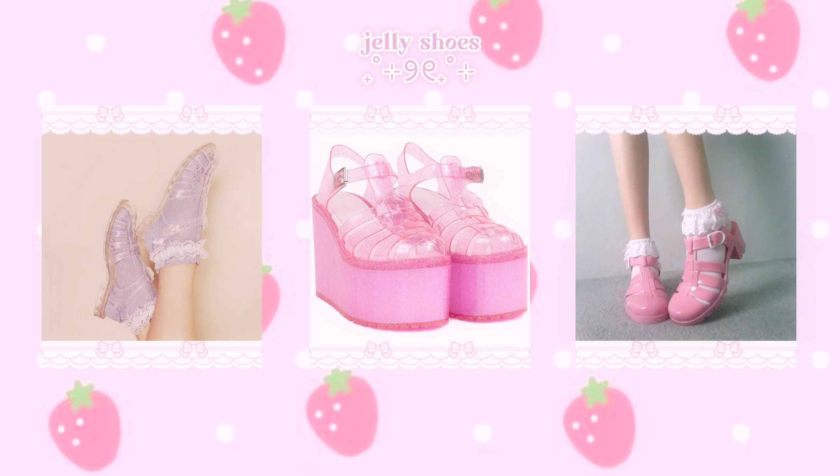Here are some examples of kawaii tops from my own closet — as you can see, I love wearing the color pink and things that have either lace or polka dots. Getting into bottoms, kawaii fashion bottoms tend to be on the shorter side. Mini skirts and mini shorts are probably the most popular, with pleated skirts and ruffle skirts being the most popular skirt types since they're super cutesy.